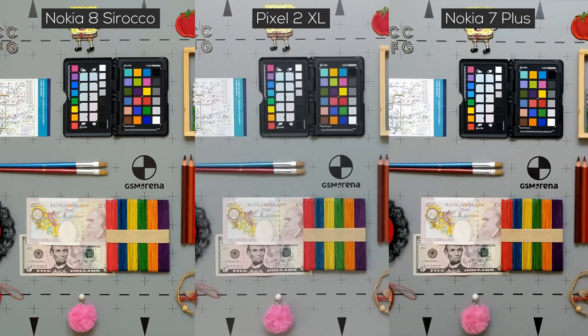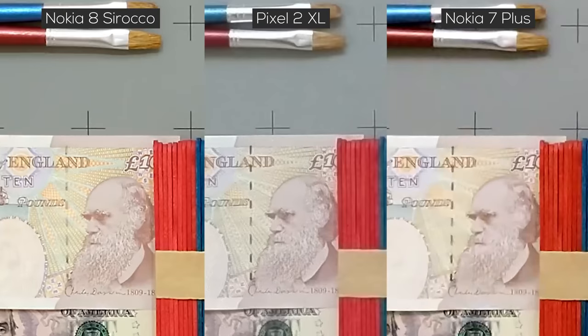This is also where you see a bigger difference between the Nokia 8 Sirocco, the Pixel 2 XL, and the Nokia 7 Plus. The Sirocco is a little bit sharper than the Pixel, but it loses out on some detail, like the lines in Darwin's face. The Nokia 7 Plus does surprisingly well in comparison, although it is much noisier.